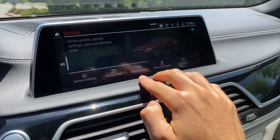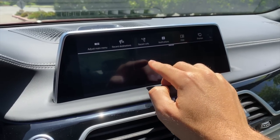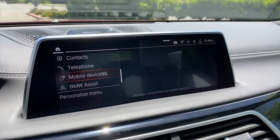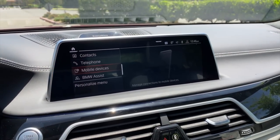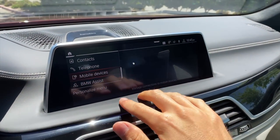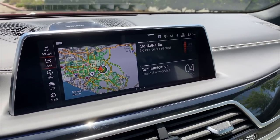Climate control, key settings, exterior lighting, and general settings are all accessible here. Regarding Apple CarPlay: because this is a 2020 model year vehicle the subscription has lapsed, so I can't show it in this example. But it does support wireless Apple CarPlay as standard, it takes over the whole screen, and BMW's integration is very, very good.